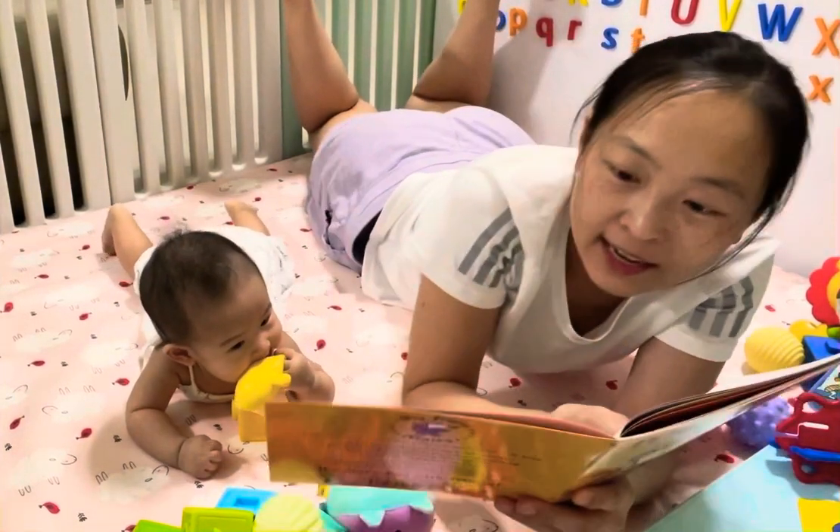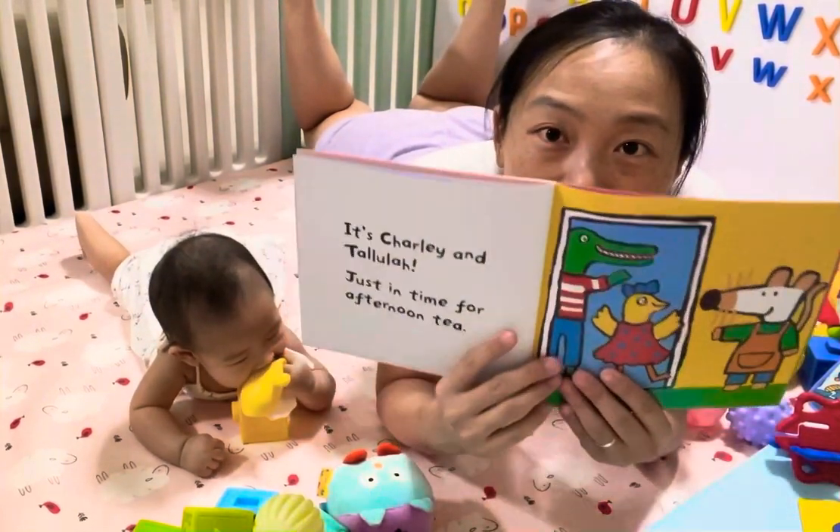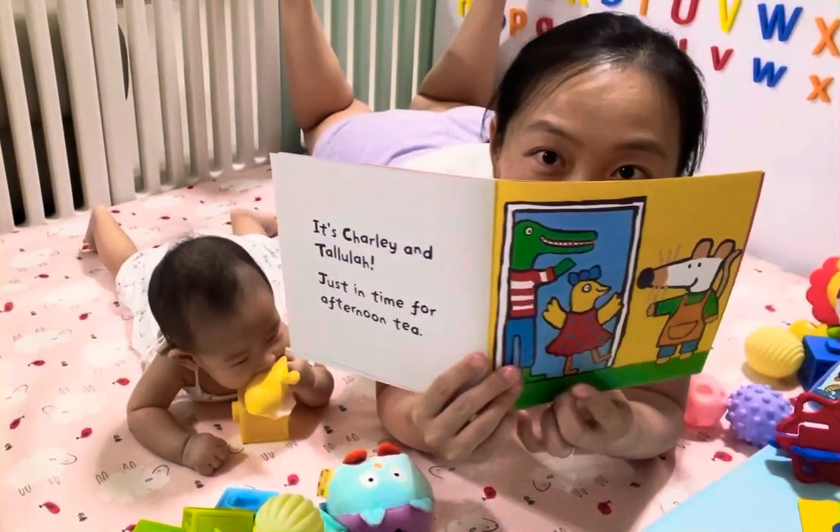It's Charlie and Tallulah. That's the alligator and the bird. Alligator and the bird.